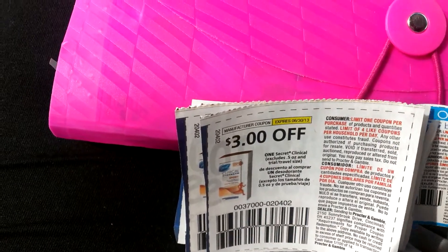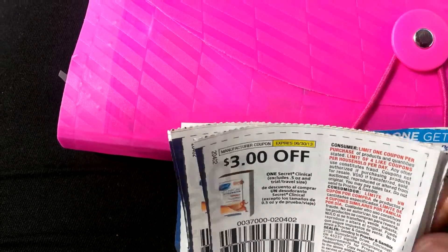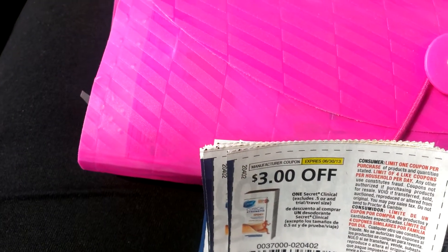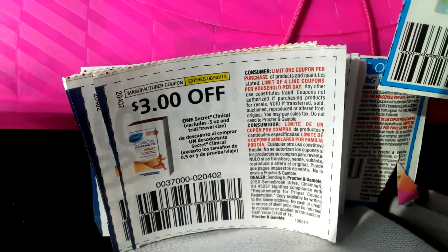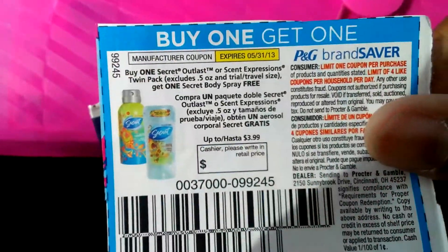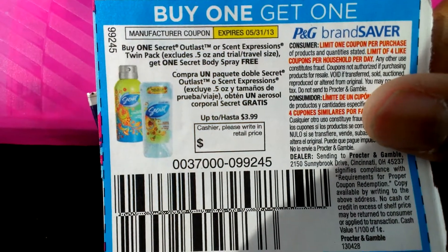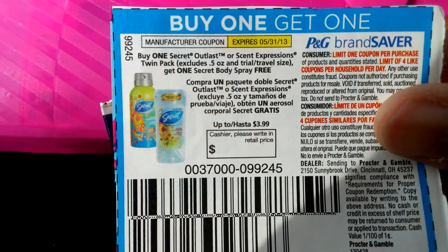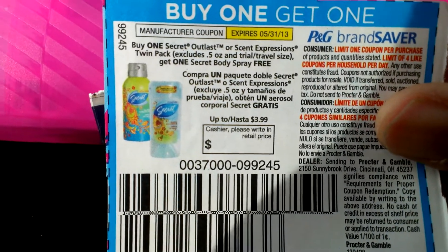What I wanted to show you, which I haven't seen anyone taking advantage of — it might be because a lot of stores don't take expired coupons. But this coupon here, which expired at the end of last month, my CVS and a lot of CVS's do take expired coupons.